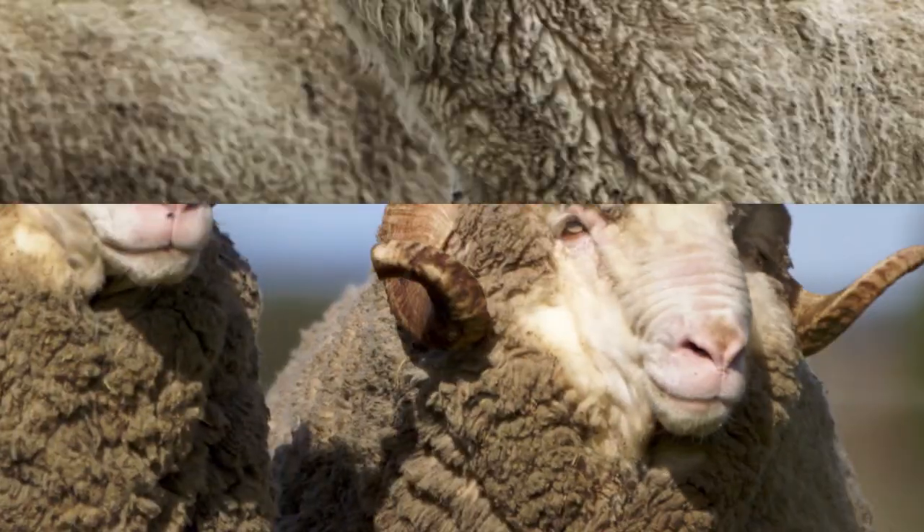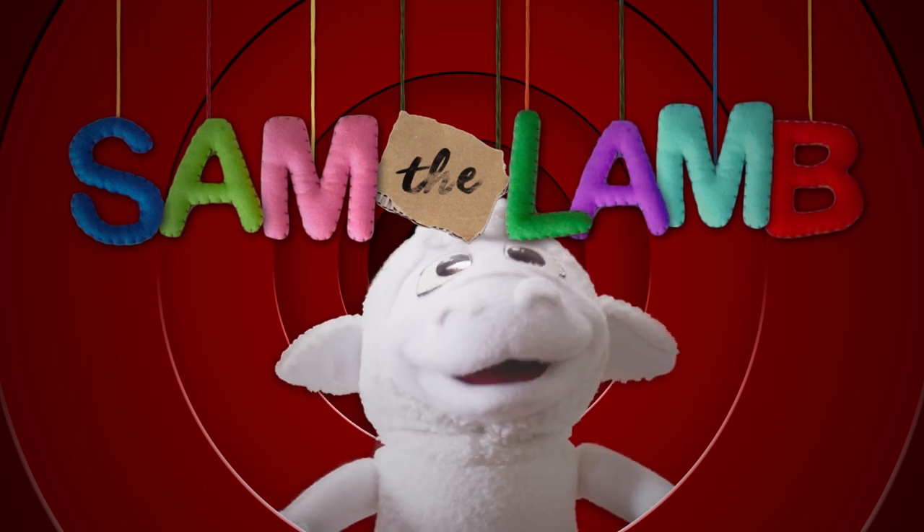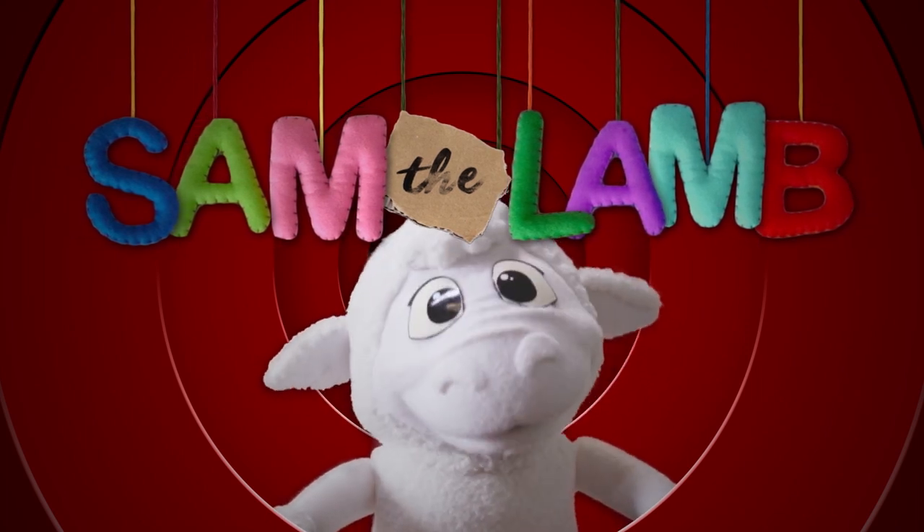Here's a sheep, now there's a ram. Hey you, it's Sam the Lamb! That's me. Hi!